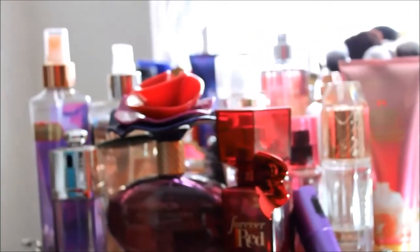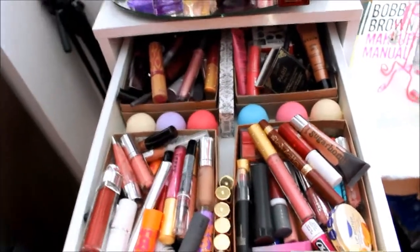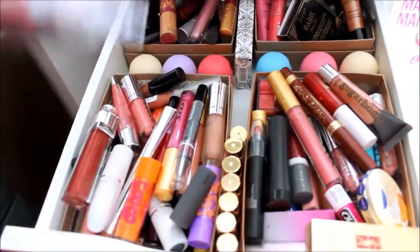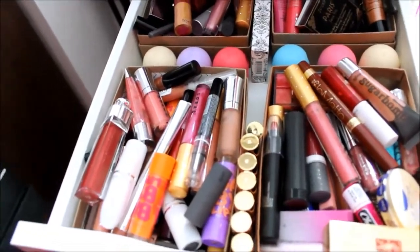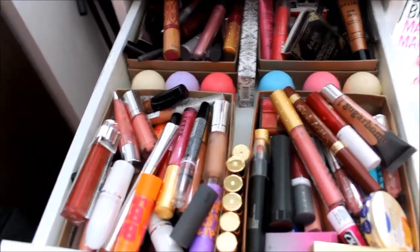That is the overview of the top of the Alex 9 drawers. Let's get into the top drawer. This is the overall look — I tried to separate things into each of these boxes. These are four Birchbox boxes that I've repurposed for storage to try to keep things somewhat organized, but as you can see it hasn't worked out too well.